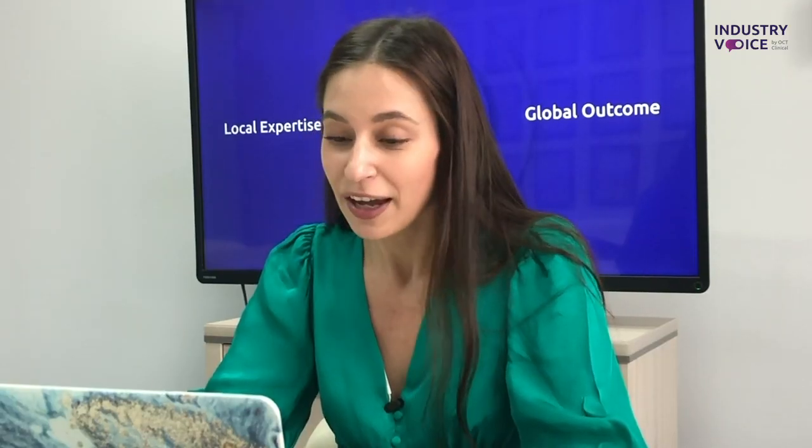Christian, that would be all for today. Thank you very much for your knowledge and input — we appreciate it endlessly. I would like to wish you and ProInnovera success with your ongoing and future trials. Thank you very much. Thanks a lot, appreciate it.